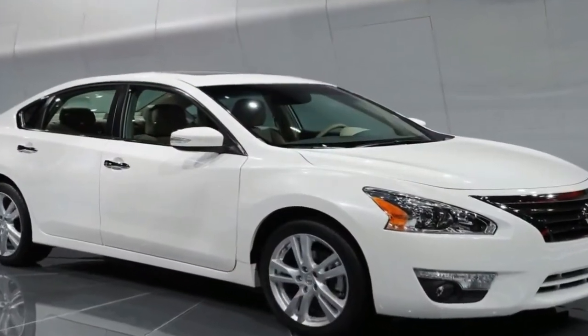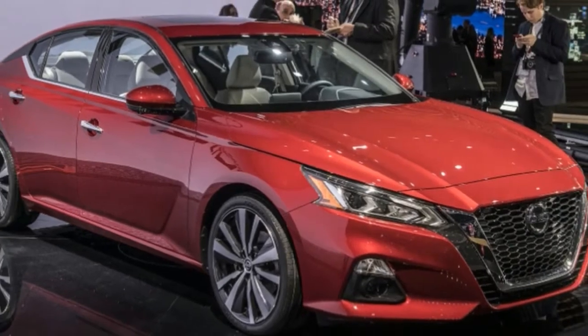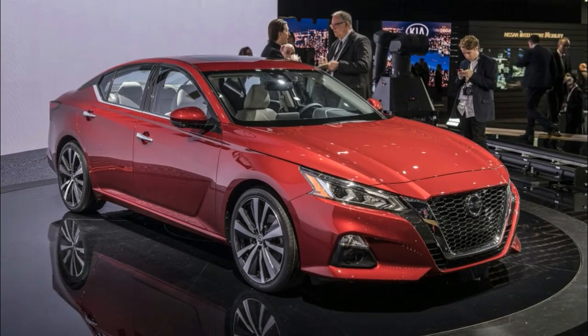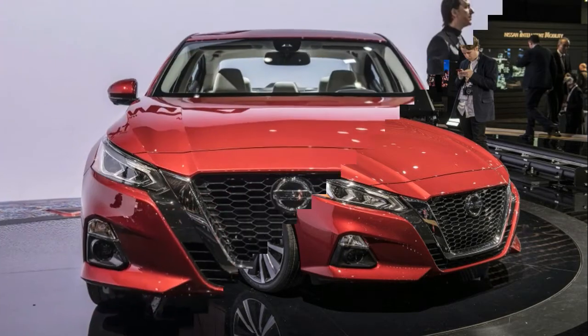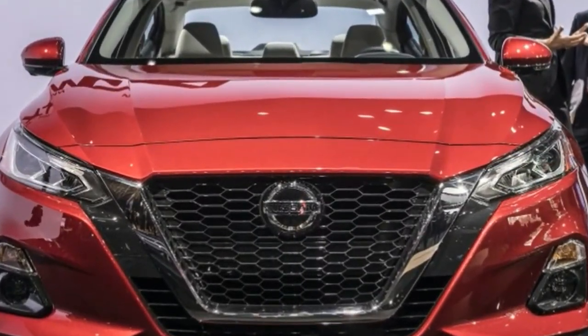The Altima became one of the brand's most successful vehicles in North America. To meet the high demand, Nissan is now building the sedan in two U.S. plants. With annual sales of more than 250,000 units during the past seven years, the fifth generation is by far the most successful version of the Altima.